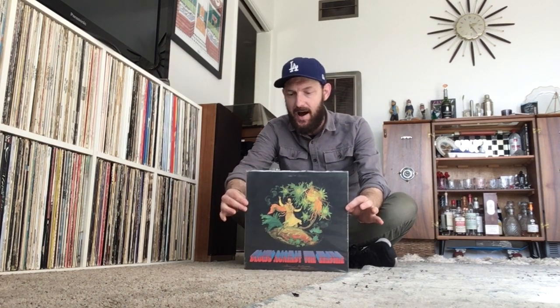Hey everybody, today I want to talk about an album by Paul Kantner of Jefferson Airplane. This is a solo album that he released and it's a very, very weird but amazing sounding album. This is called Blows Against the Empire.